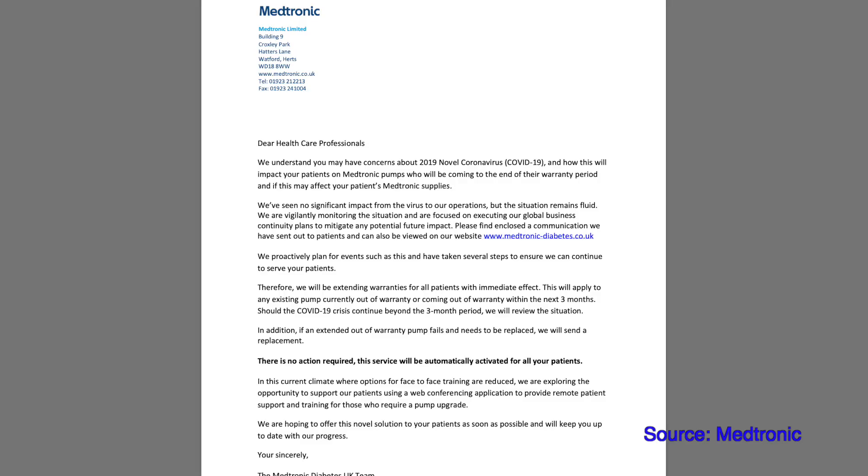In the UK, Roche and Medtronic have both extended their insulin pump warranty periods by three months. There is no action required from you or your healthcare team — the warranty is automatically extended by default. So if your pump warranty expired today, it is automatically renewed for three months with full warranty support just like in the original four-year period. Both pump companies fully understand that this is really not the best time to go to your clinic to pick up a new insulin pump.